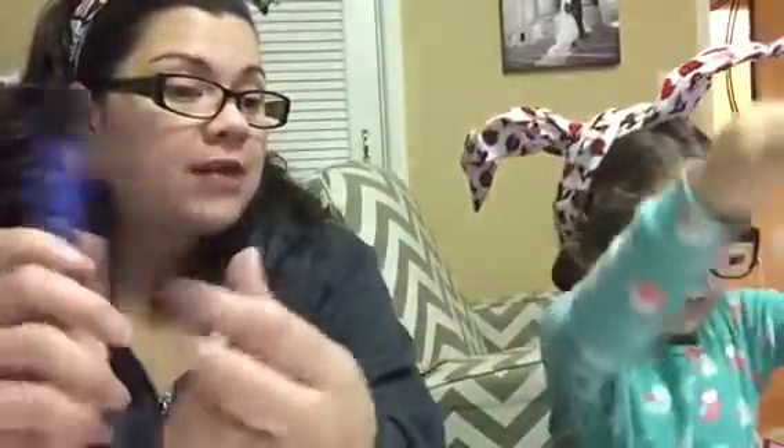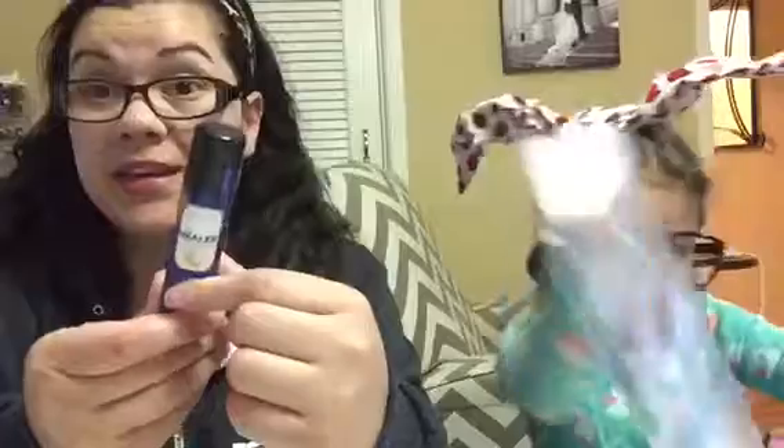I got all this stuff for free and I'm really excited because we go through these like crazy. I still have my other ones because they last forever, but I wanted one to keep in my diaper bag, one in my bed, one in the living room, one in the kids' room. And now I have extras to maybe give away.